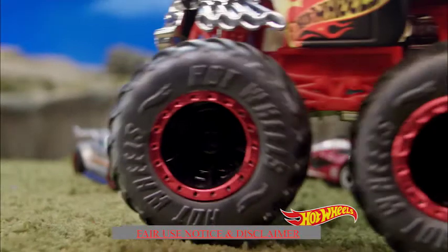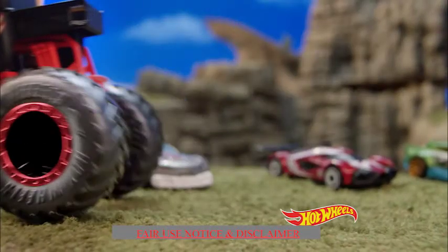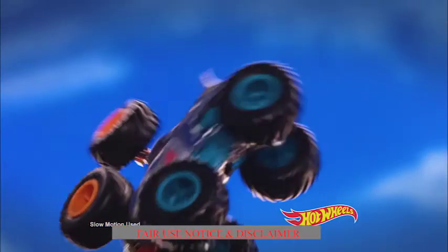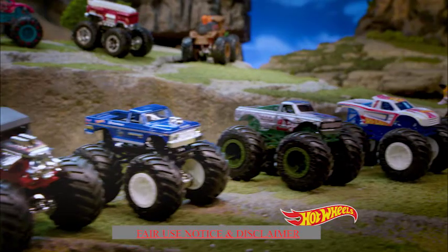As you can see in the background, they have a number of trucks set up, and most of them we know already: VA Bomber, Tiger Shark, Mega Rex, Hot Wheels Racing 1 & 2, Bone Shaker, etc. But when we slow it down, there are a few surprises hiding back there.